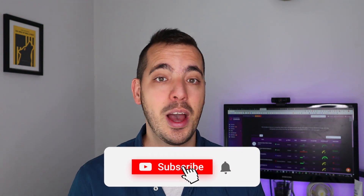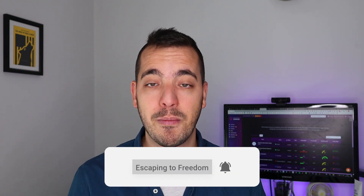My name is Ricardo Torres, and I talk about dividend growth investing, and basically mastering your money so you can get more freedom in your life. So if you are new to the Escape into Freedom YouTube channel, make sure to subscribe, give this video a like, and just basically watch my content, because I'm pretty sure you're going to get a lot of value out of it completely for free.